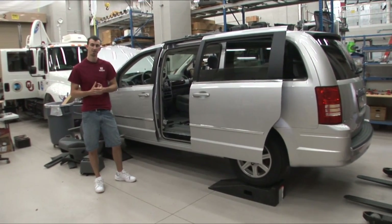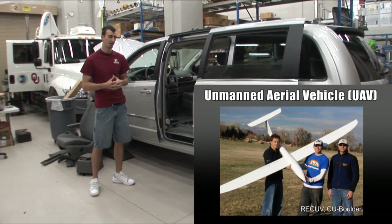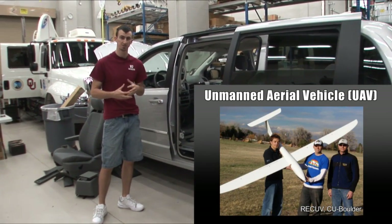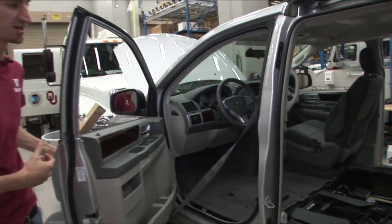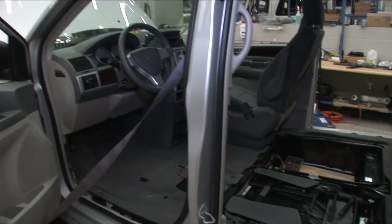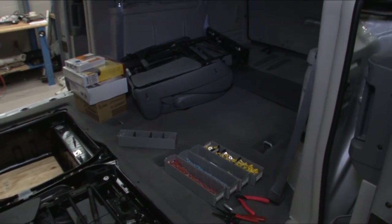One of the new vehicles we have in our NSSL fleet this year is a scout vehicle for the UAV crew. The UAVs didn't make it out last year — they had a lot of issues — but this year they're going to make it out with us. We just got this vehicle a couple of days ago, so it's still in the process of being constructed, which means not a whole lot of seating available at the moment.